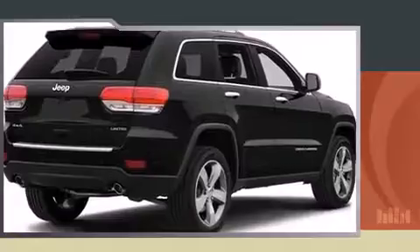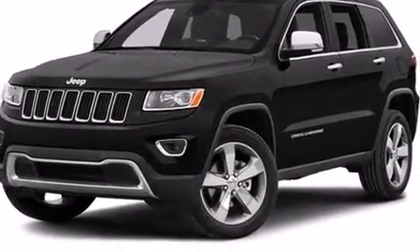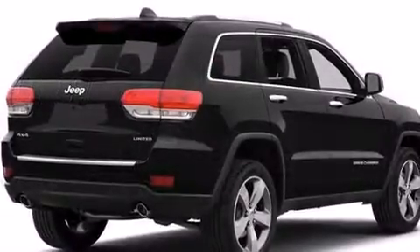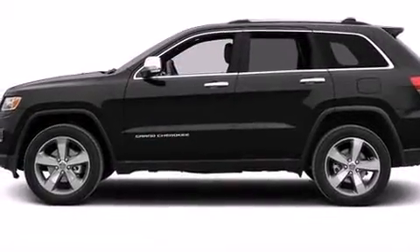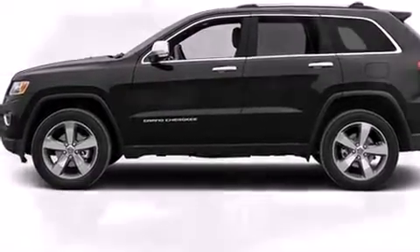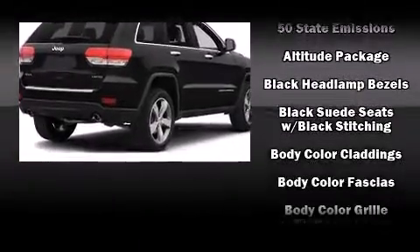Jeep infused the interior with top shelf amenities such as front and rear reading lights, a tachometer, front dual-zone air conditioning, heated door mirrors, and the power moonroof opens up the cabin to the natural environment. Audio features include an AM-FM radio and six well-positioned speakers.